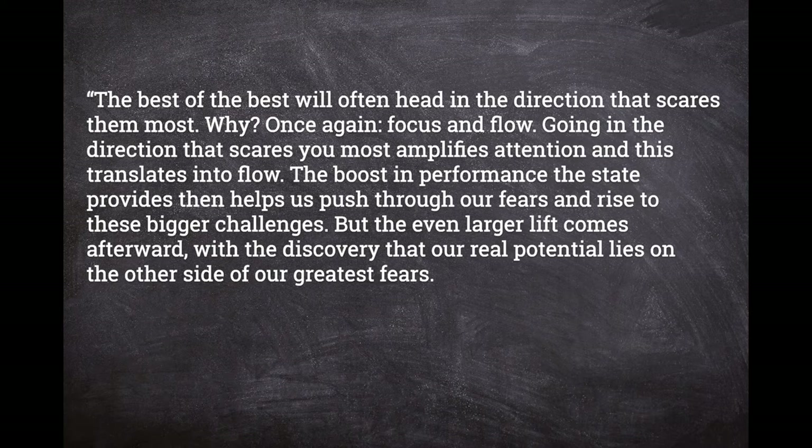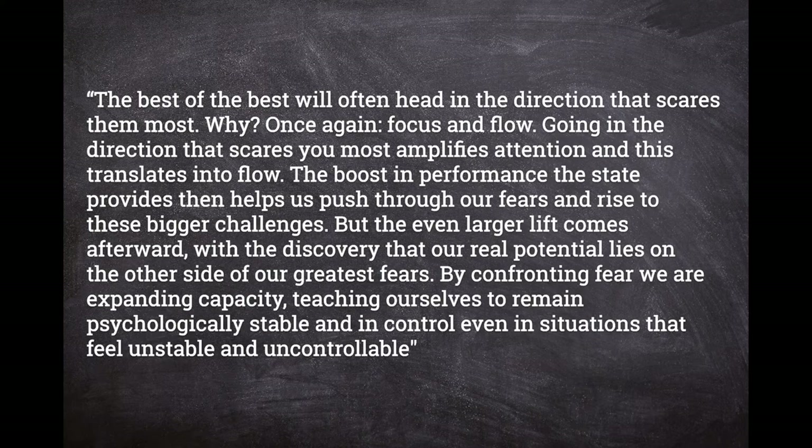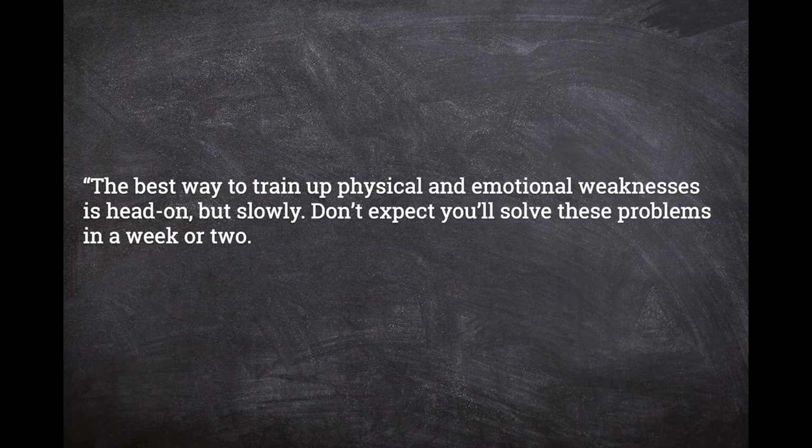"Teaching ourselves to remain psychologically stable and in control even in situations that feel unstable and uncontrollable. The best way to train up physical and emotional weaknesses is head-on, but slowly. Don't expect you'll solve these problems in a week or two. Old habits die hard. Learn to love slow progress. Learn to forgive yourself for the inevitable backsliding."